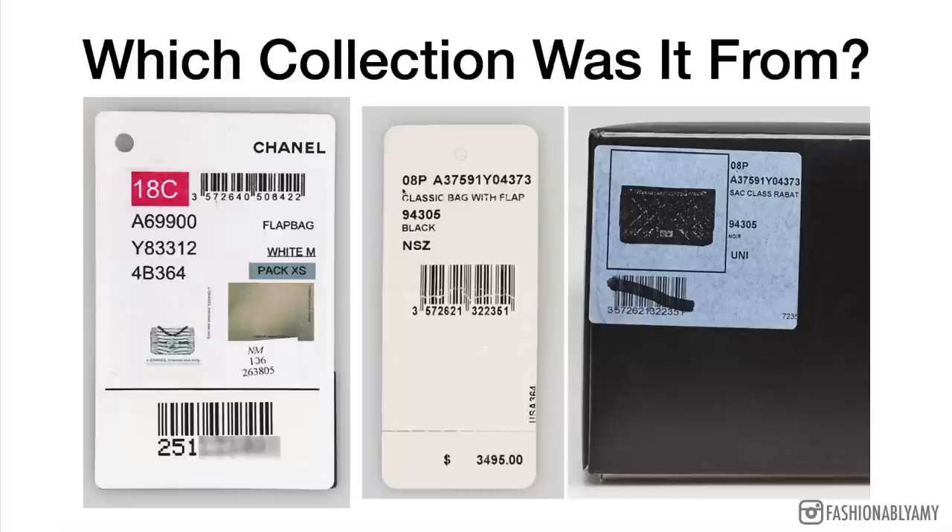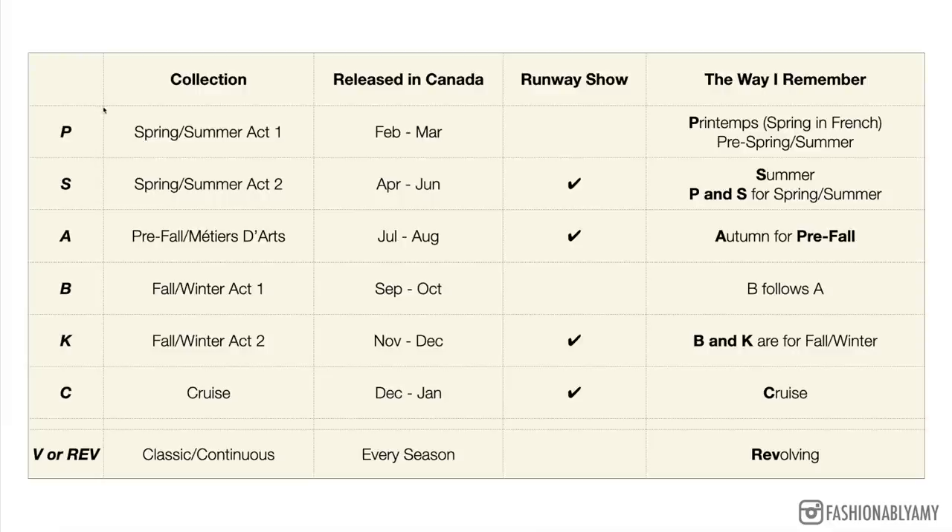This second picture here is another type of tag in a different format. 08p would be the season code. As you can see, Chanel has six different collections which are released at different times of the year, and some of them are on a runway and some of them are not. When it is not a runway collection we call it a pre-collection — it's almost like a precursor to the actual runway collection.